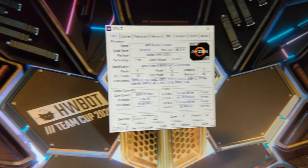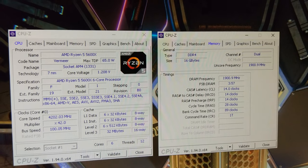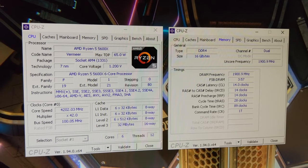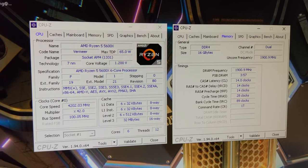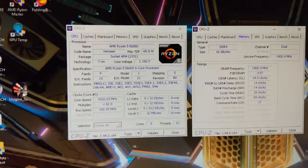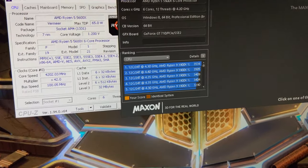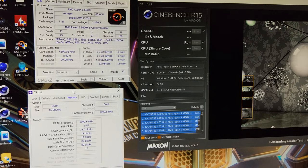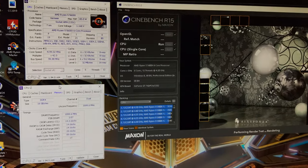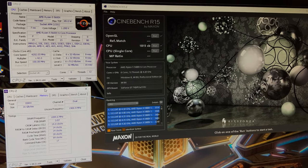I'll quickly set a manual voltage in the BIOS, and then I'll use the Asus Vcore thing to bump it up. So here we are in Windows - we've booted in at 1.2 volts manually, 4.2 gigahertz fixed frequency, and 3800 on the memory. If we bring up Cinebench and do a quick run, you'll see we get about 1800. You can see it's V-drooping down to 1.17 volts under load. There you go: 1815.